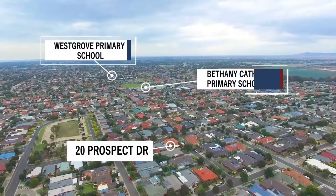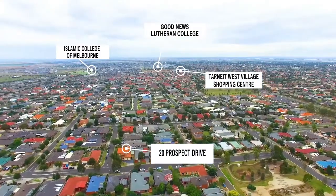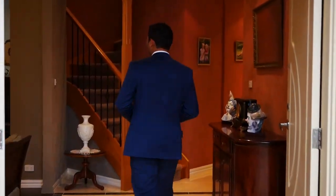A grand double-story house built on 525 square meter land, complemented with five bedrooms, three bathrooms, and ample parking spaces — sounds like a very good prospect for your next family house. Hi, my name is Ajay from Reliance Real Estate. Today I'm at 20 Prospect Drive, one of the most beautiful houses located very close to parks, schools, public transport, and Pacific Werribee Shopping Centre.